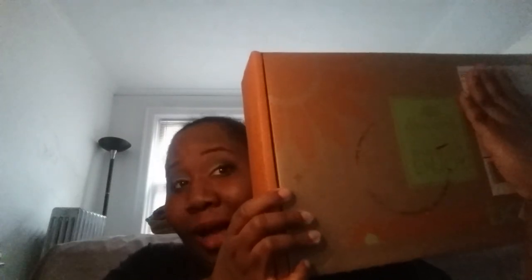Hi YouTube, this is Toya coming to you with a Nature Box unboxing! Yes, I finally got my deluxe box and I'm gonna open it up for you all and do a taste testing. It's raining cats and dogs outside and I'm sorry for the lighting — the light was terrible, but I know y'all gonna work with me.